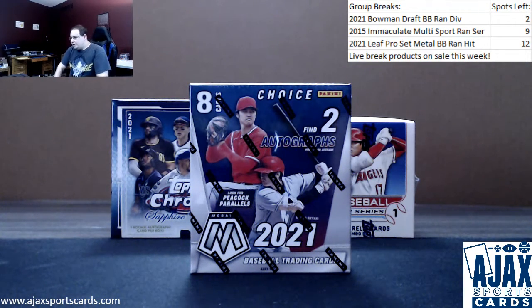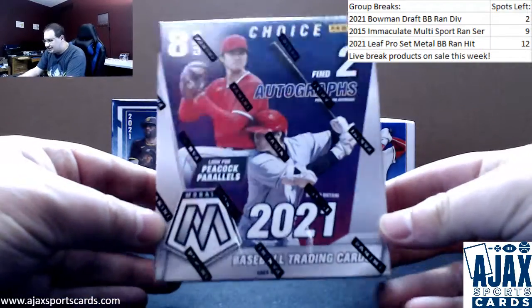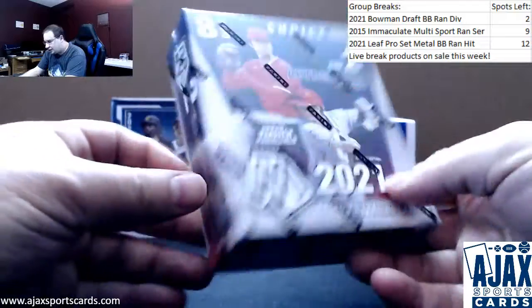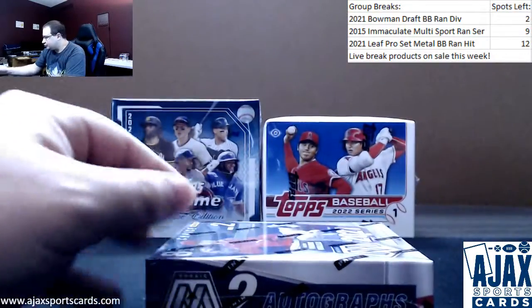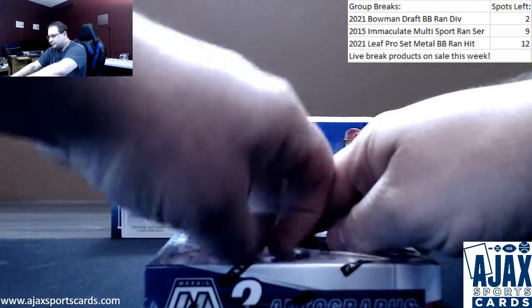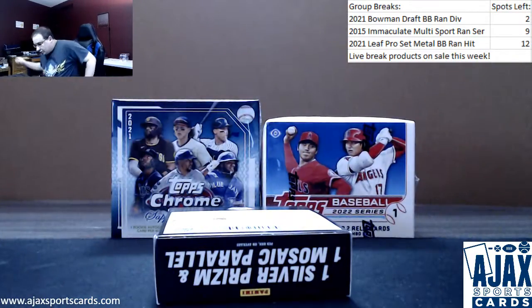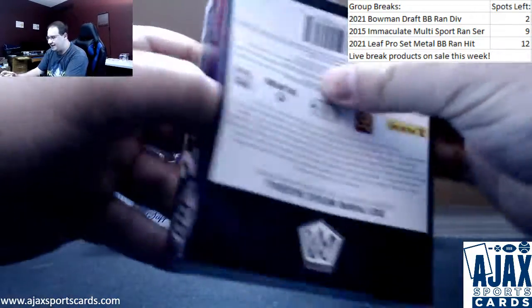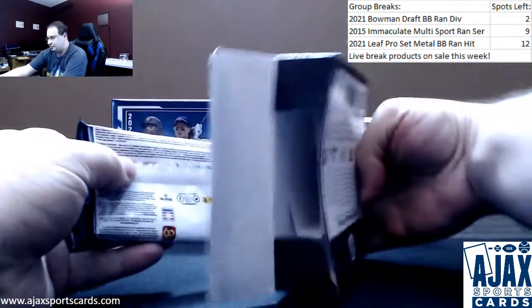Starting off our week here with Live Break for Jack, doing some 2021 Mosaic Baseball Choice Hobby Box. Going to have two autos, a rookie variation, and some extra exclusive parallels — red and yellows most notably, numbered to 64. Also possible to get those in autos, plus the rare Super Shirt Peacock Parallels, which I have not seen yet, so it would be cool to see one of those.